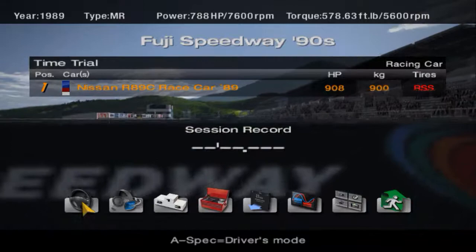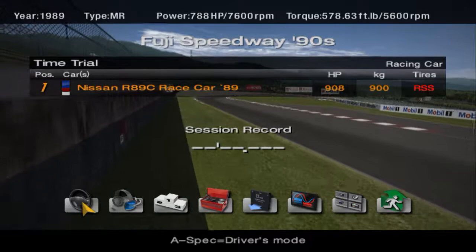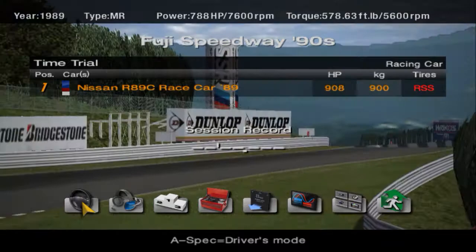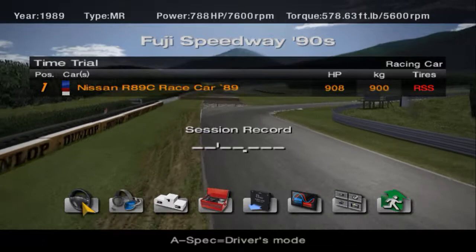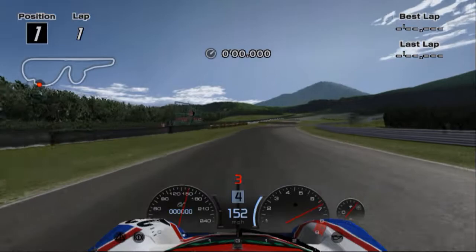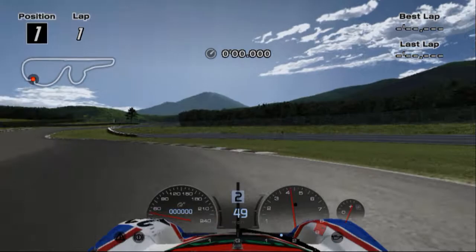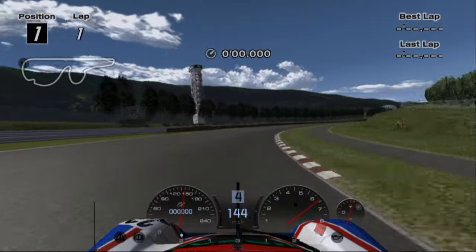I was going to check the tune up here. Now, one thing I wanted to mention before I start: notice how at the top it mentions the R89C has 788 horsepower, but yet right next to the name on the position display, it says it has 908. So this game kind of discredits the car of about roughly 120 horsepower — that's quite a lot of power that it's not including.